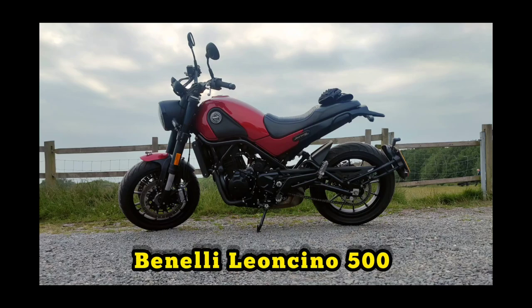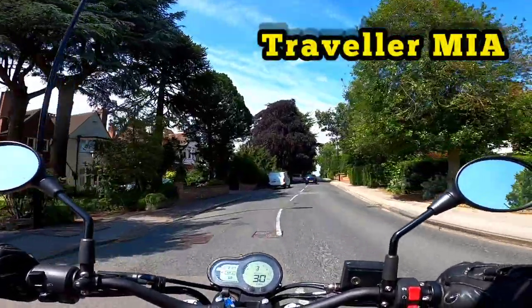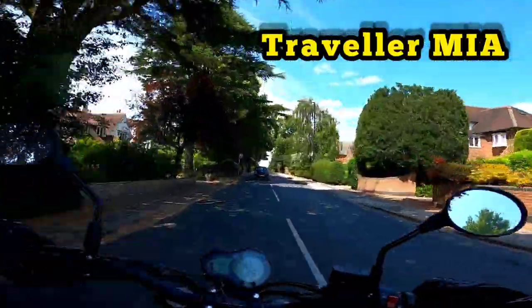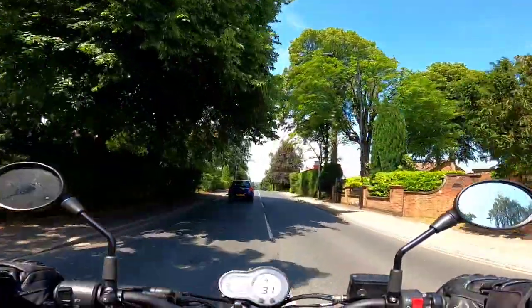Hello world and welcome to another video presented by me, traveller missing in action. To be honest, I'm not really missing. I'm missing the road and I'm missing travelling. But I guess we're all suffering at the hands of Corona.